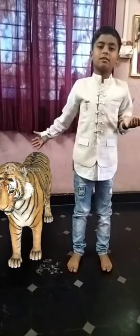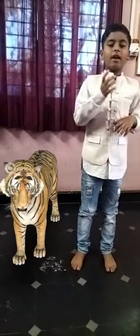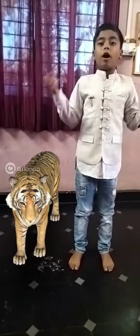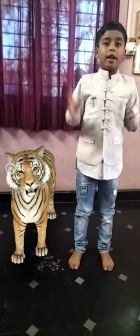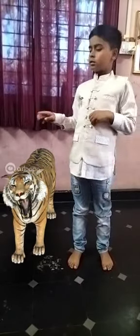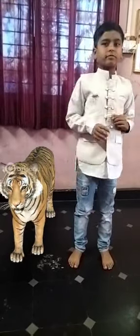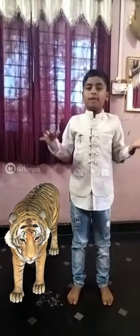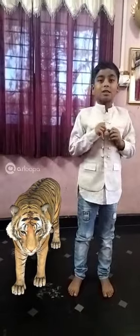Do you see the tail? The tiger has an orange color with black stripes. Do you see? Tiger has strong claws — claws means nails. Can you see the claws?